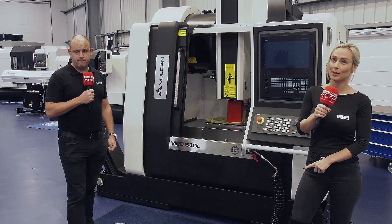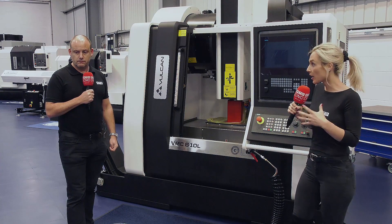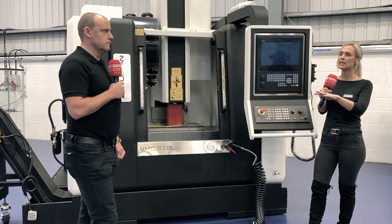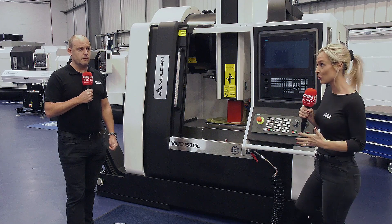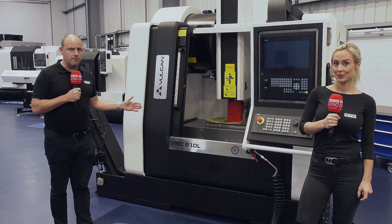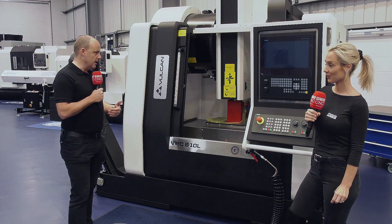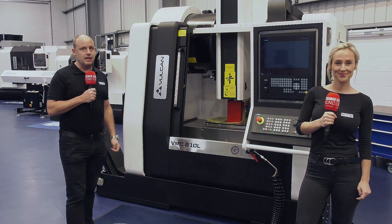Having been out and about speaking to a lot of engineers, I can honestly say people are telling me they're busy. Some mention a slight dip, but they say they haven't stopped - and it's great that manufacturing has continued. We're excited about 2021. If you're interested in a turning or milling machine like this, talk to the Engineering Technology Group. They've got machines here in stock and you can actually come and see them cutting metal.